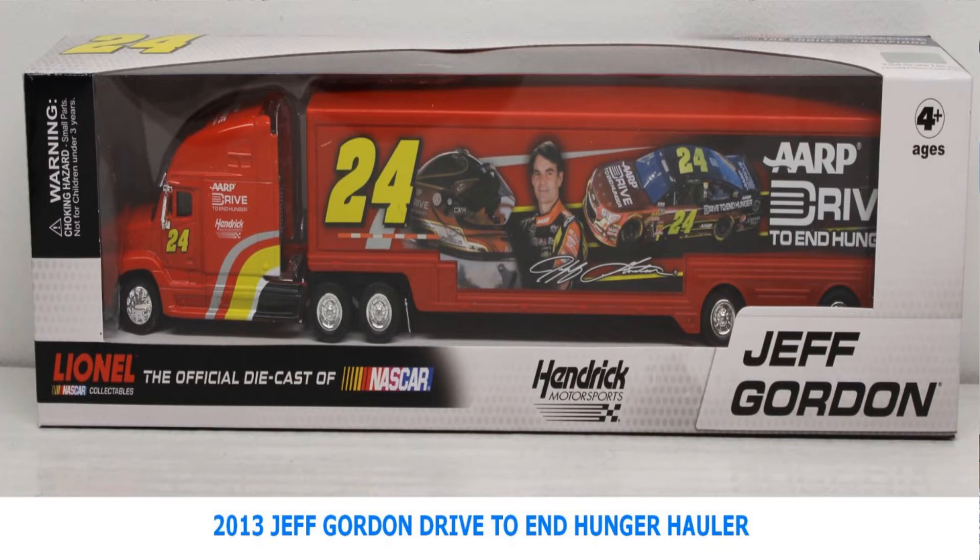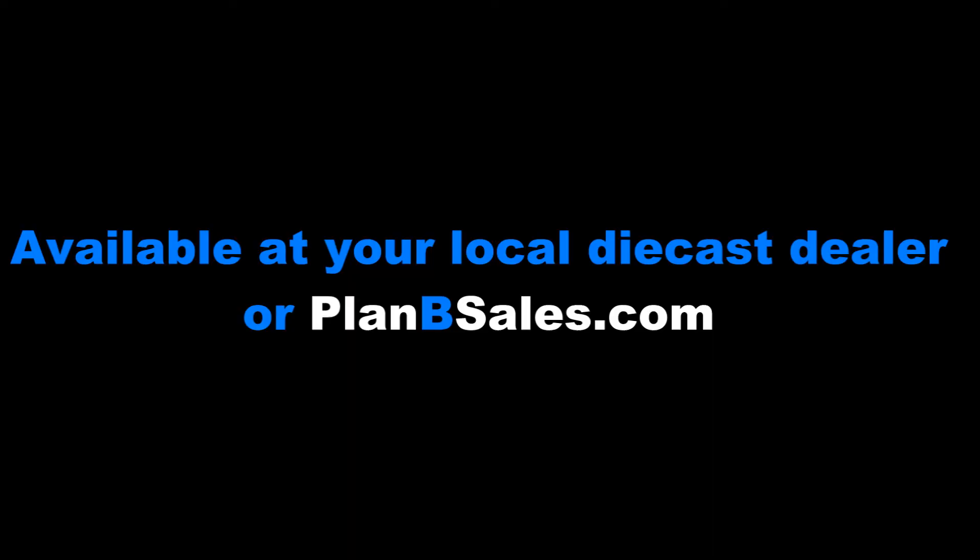We have the Jeff Gordon Drive to End Hunger Transporter available as well. A great collection of cars available brand new at your local diecast dealer or at planbsales.com. Get them now and get ready for the holidays. Stay with us, because in just a moment, a very special and unique edition of the Post Show.